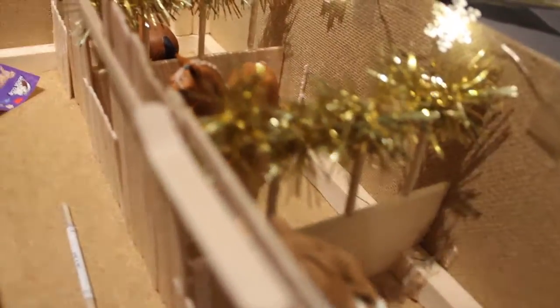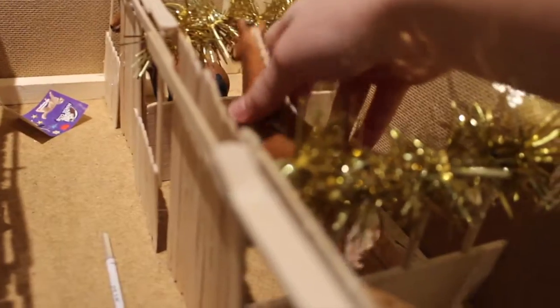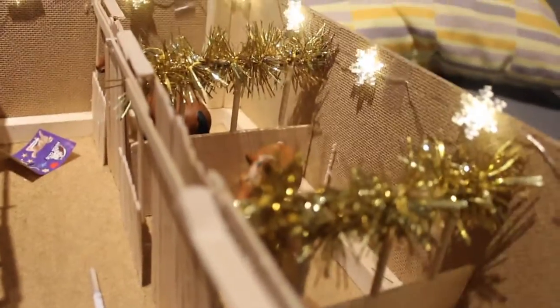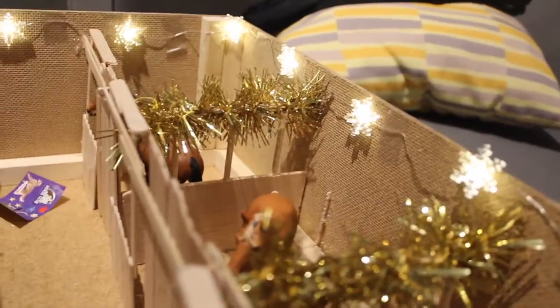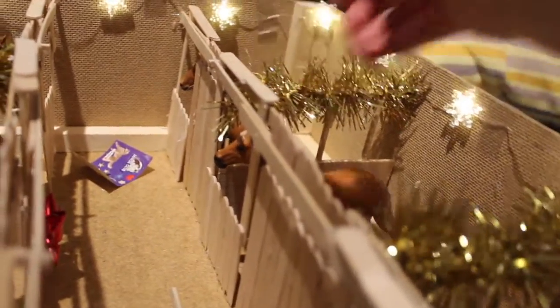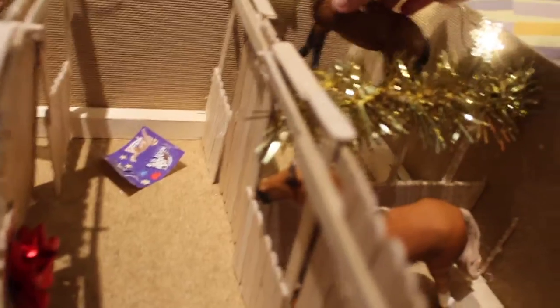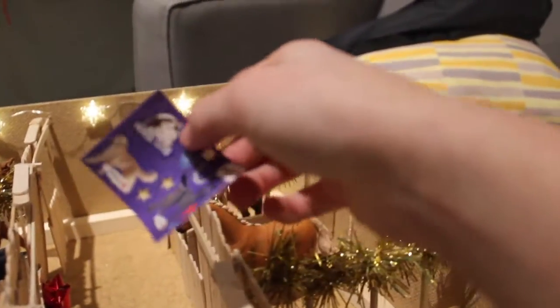Over here we have Sunset, who is a Gypsy Vanner mare. And then over here we have Sunshine — I keep getting them mixed up because I have another one that looks just like her and her name is Summer. So this is Sunshine; she is a thoroughbred mare. And over here we have Mocha. This is Mocha and she is a Trakehner mare, and she is the 2018 edition.